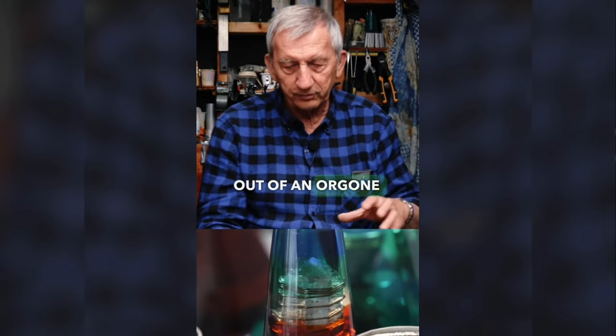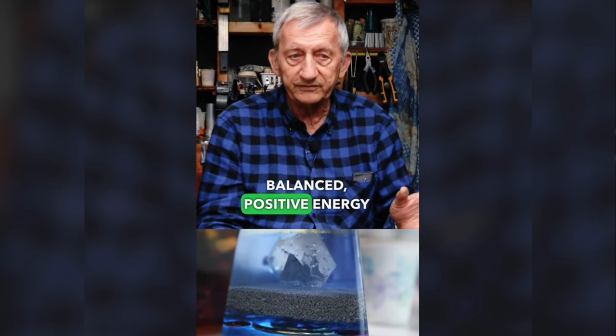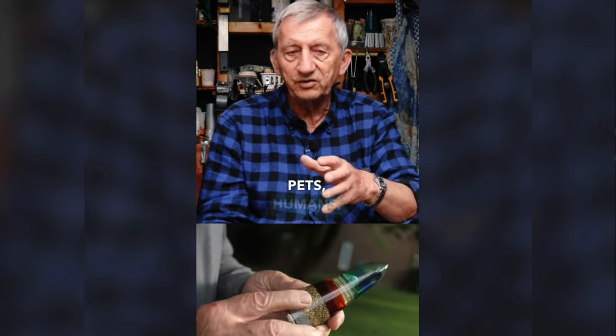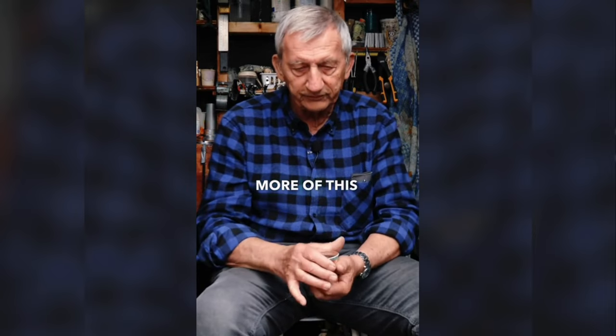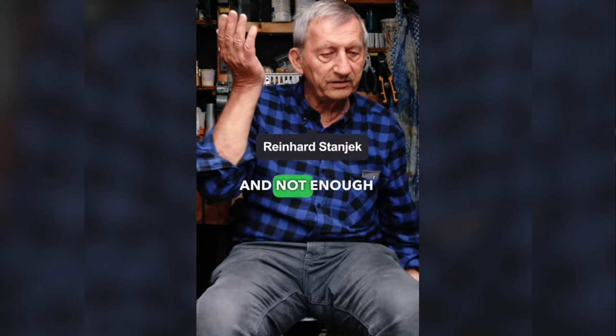What comes out of an orgone generator is this smooth, harmonic, balanced, positive energy that all living things want more of — grass, pets, humans, anything that's alive, anything that's organic wants more of this good, positive energy. Because we have too much of the negative and not enough of the positive.